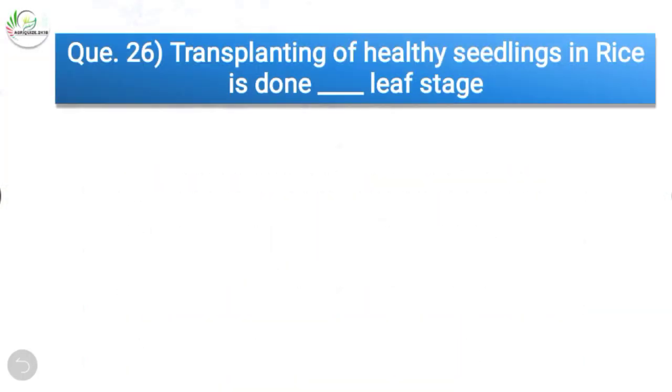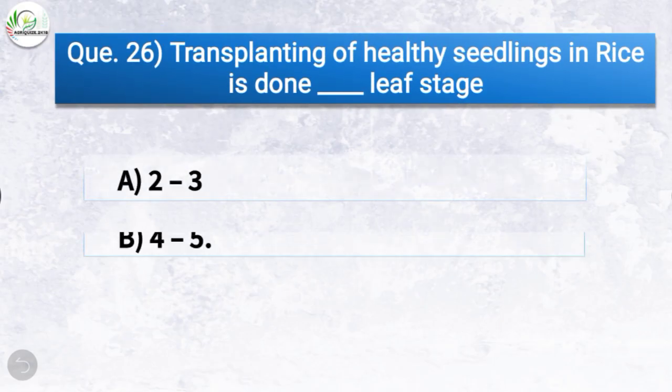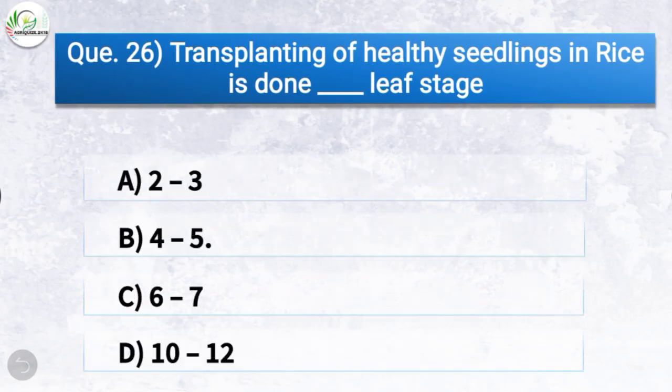Question number twenty-six: Transplanting of healthy seedlings in rice is done at which leaf stage? The correct answer is option B, 4 to 5 leaf stage. So transplanting of healthy seedlings in rice is done at the 4 to 5 leaf stage.